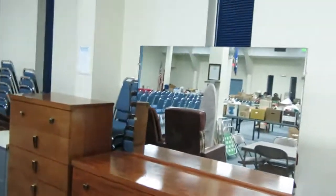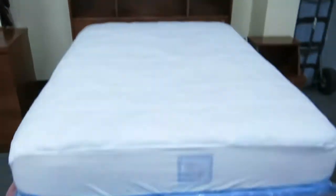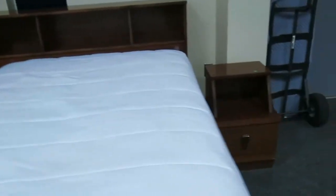This is actually a full bedroom set. You got the bed right here and a nice stand there.